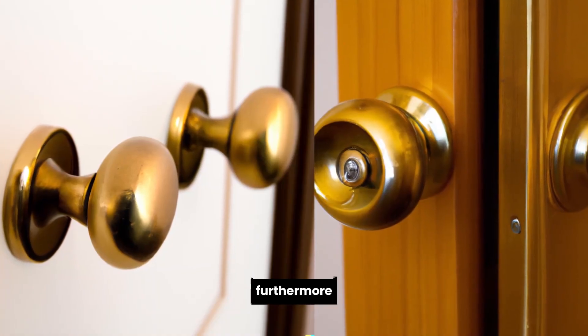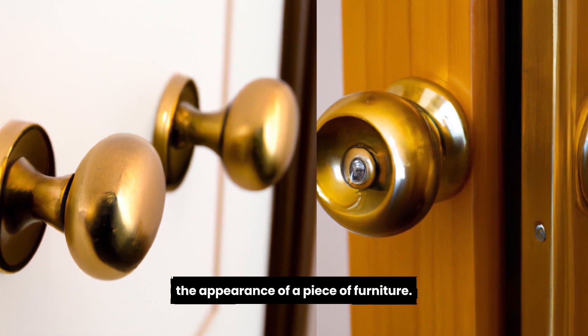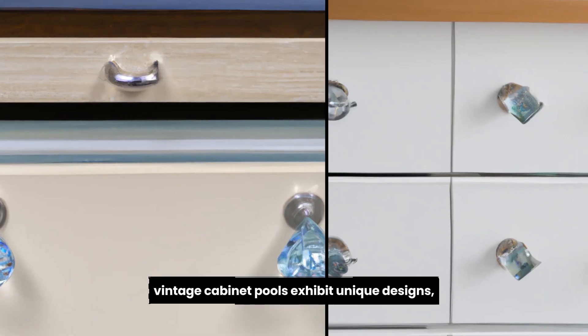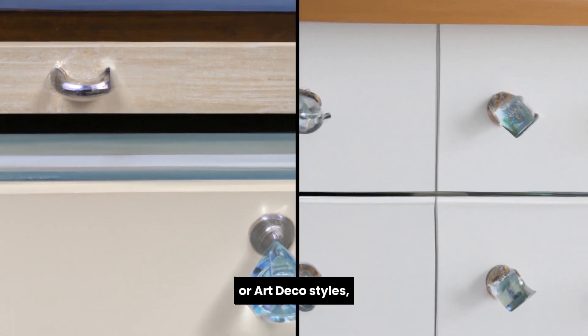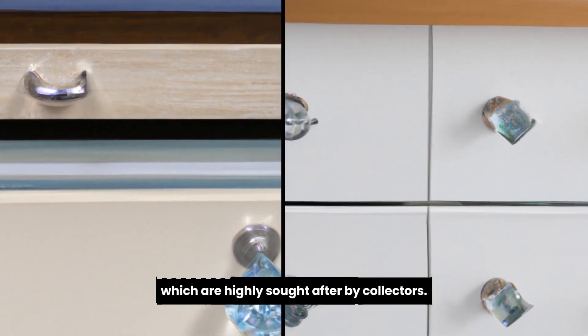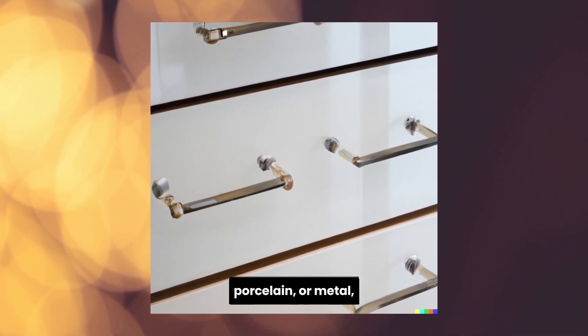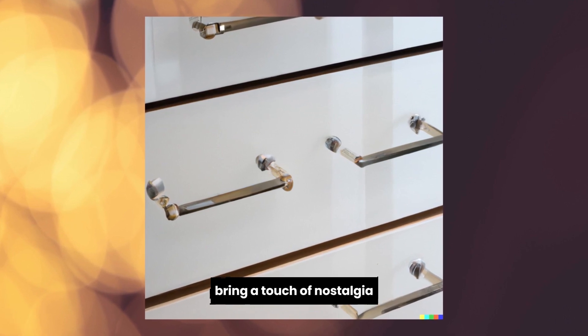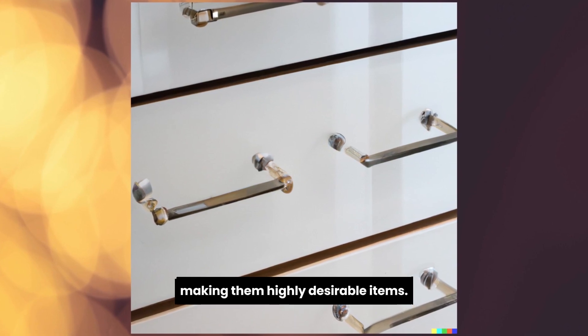Furthermore, cabinet pulls are small hardware pieces that can dramatically transform the appearance of a piece of furniture. Vintage cabinet pulls exhibit unique designs, such as art nouveau or art deco styles, which are highly sought after by collectors. These charming pulls, made of materials like glass, porcelain, or metal, bring a touch of nostalgia and elegance to antique cabinets or dressers, making them highly desirable items.